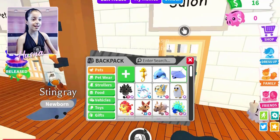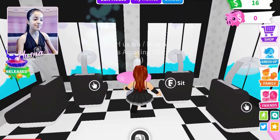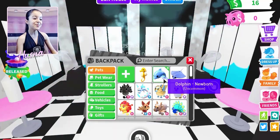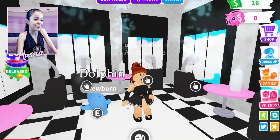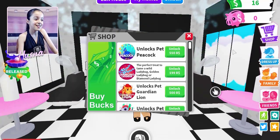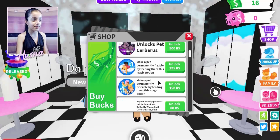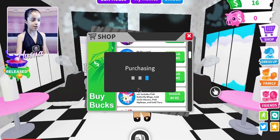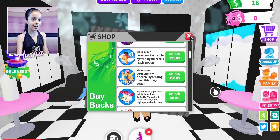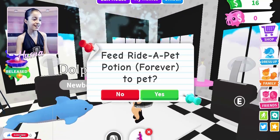I think I'm going to buy a riding potion. I really want it for the dolphin. I'm going to get it for the dolphin — riding potion, where are you? 150 Robux of course. Got it! The dolphin looks so confused right now.